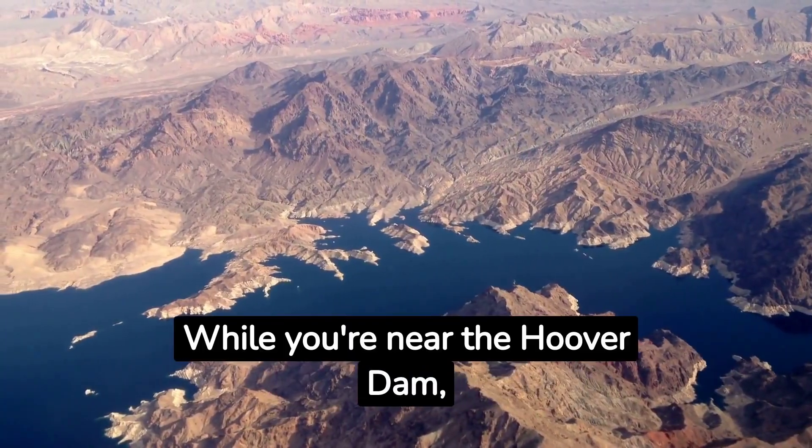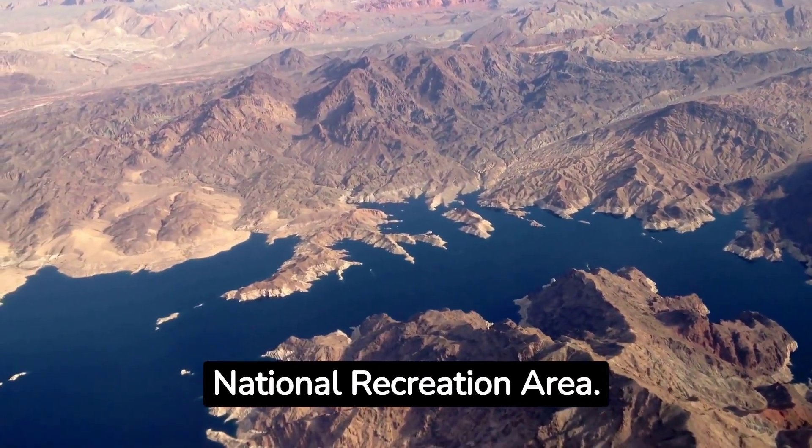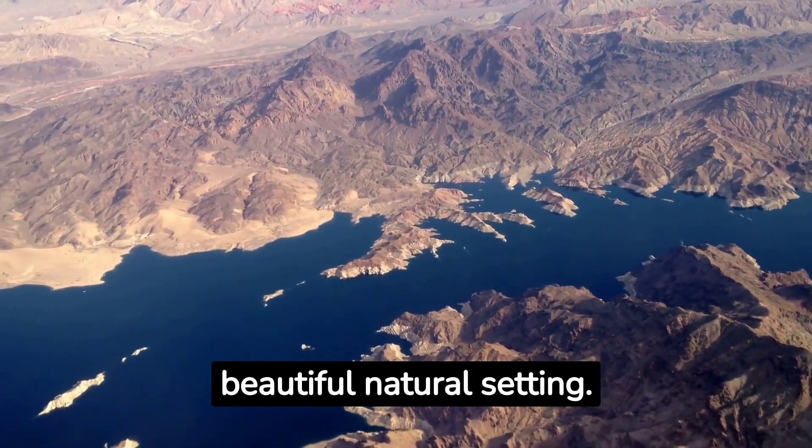Fact number fifteen: While you're near the Hoover Dam, explore the Lake Mead National Recreation Area. It offers hiking, picnicking, and swimming opportunities in a beautiful natural setting.